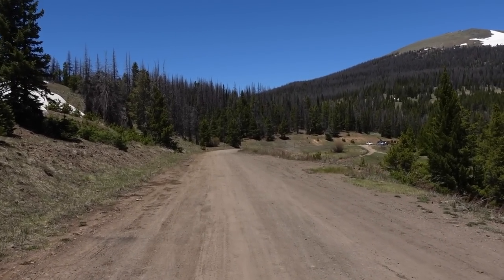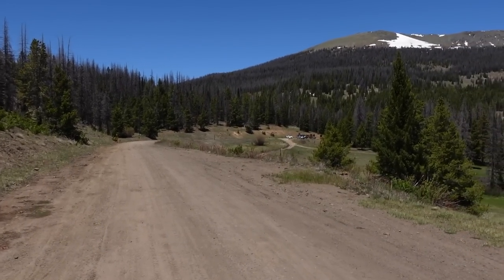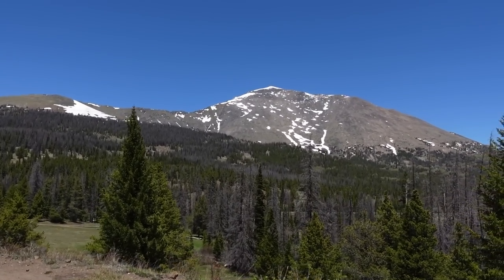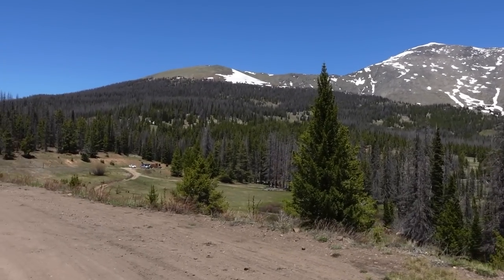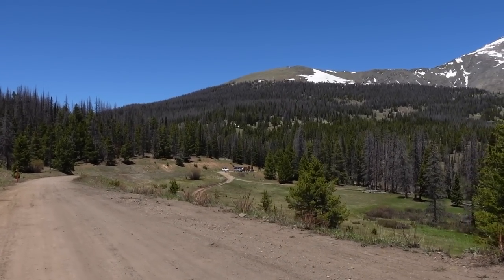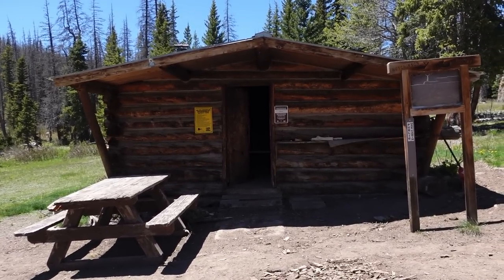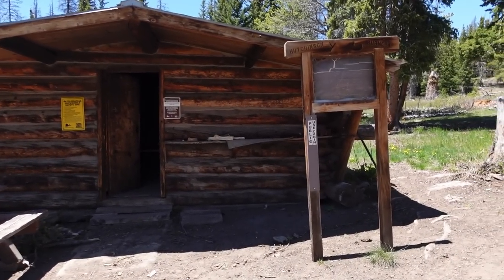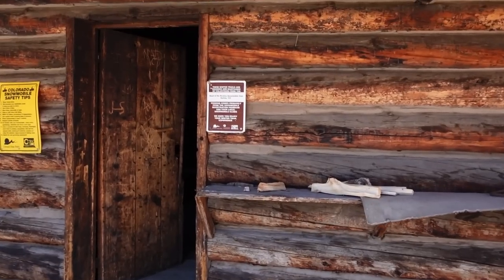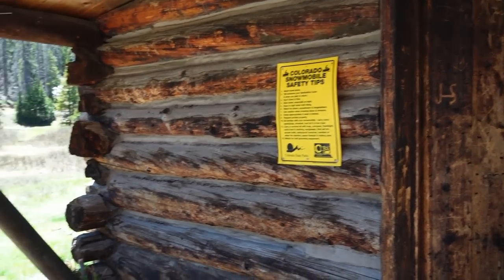Those last couple miles flew by — relatively easy terrain. We made it to Marshall Pass. Big parking lot down there, right at the base of Mount Olray. From here the little side dirt road should be the cabin we're looking for, maybe just a quarter mile away or so. We made it to home for the night — very nice little cabin, public use, maintained by Heart of the Rockies Snowmobile Club out of Salida. Awesome. I'll show you the inside in a second.